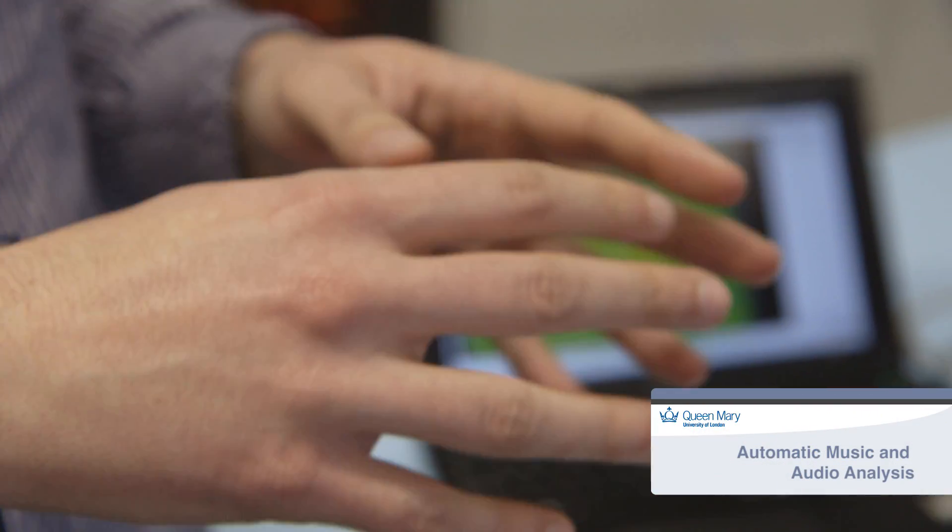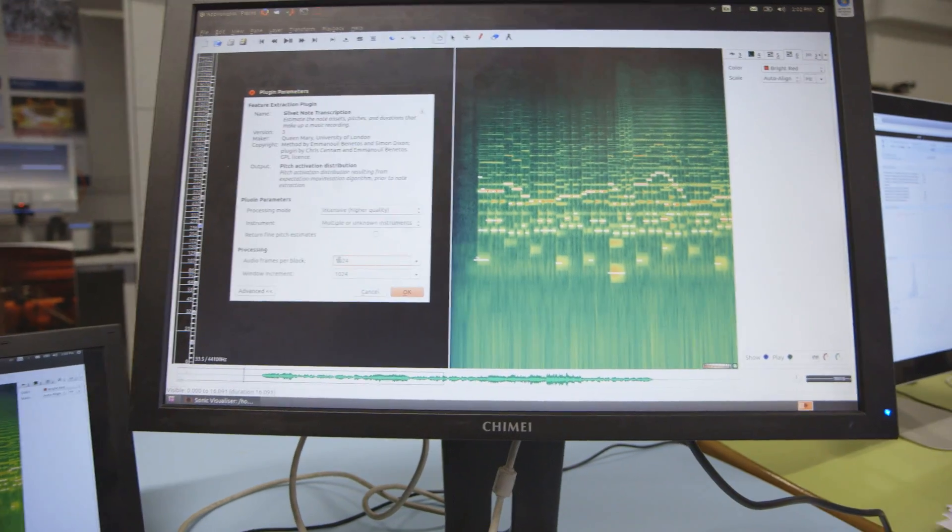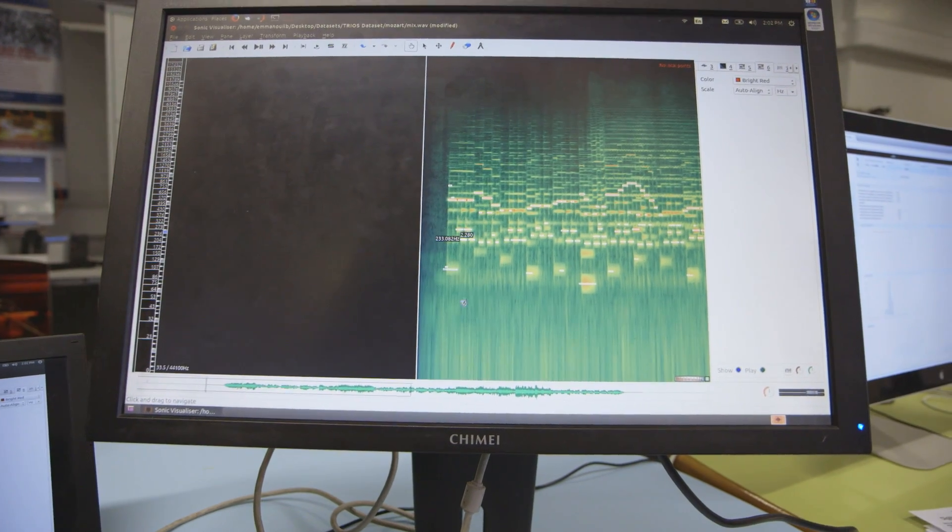The main focus of my research is on music analysis — how to analyze music recordings. Applications might include how to automatically index recordings, how to create systems that can do automatic accompaniment, or tools that can be used for musicologists.